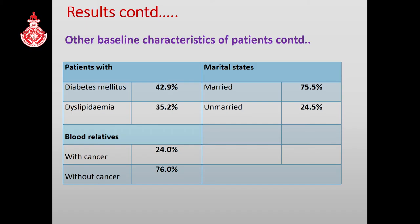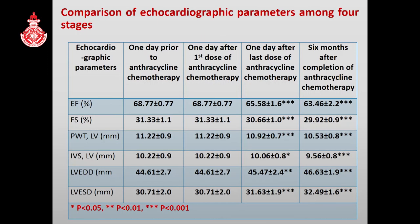Docetaxel was the most common second-line drug, and there was 7.1% HER2-positive patients. There were more than 42% of patients with diabetes mellitus and more than 35% with dyslipidemia. This shows the comparison of echocardiographic parameters at four stages. There was no significant difference between one day prior to anthracycline chemotherapy and one day after the first dose of chemotherapy, but there were significant differences between one day after the last dose of chemotherapy and six months after completion.